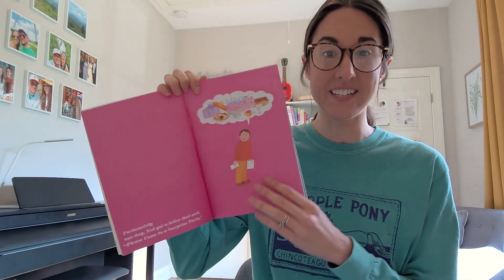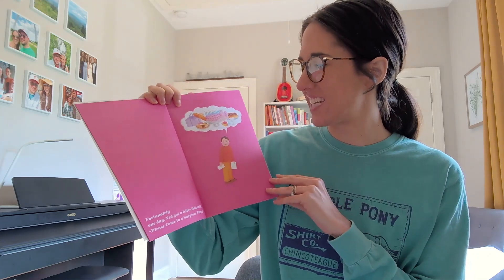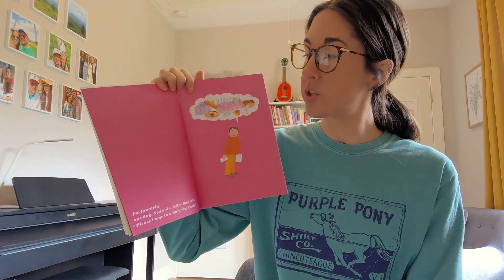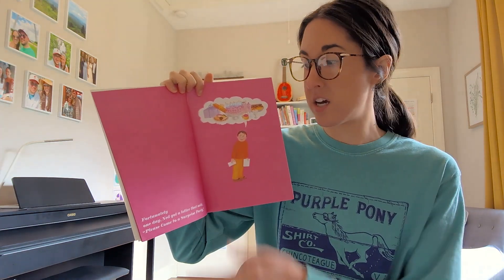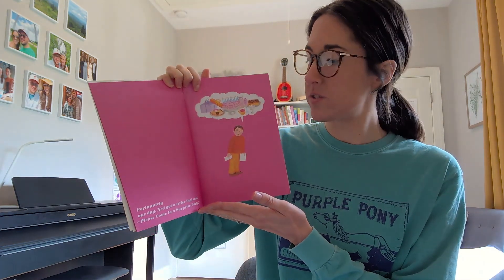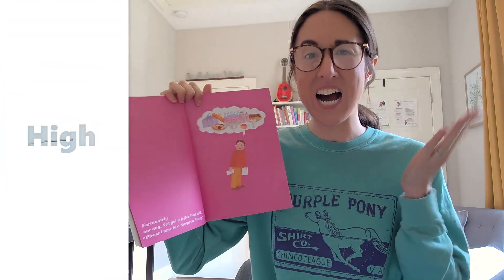And when Ned has good days, the pictures are really colorful and happy looking. And we always hear this word: 'Fortunately.' When something good happens to Ned, after this page has been read out loud, the student will say 'woohoo' in a high voice.